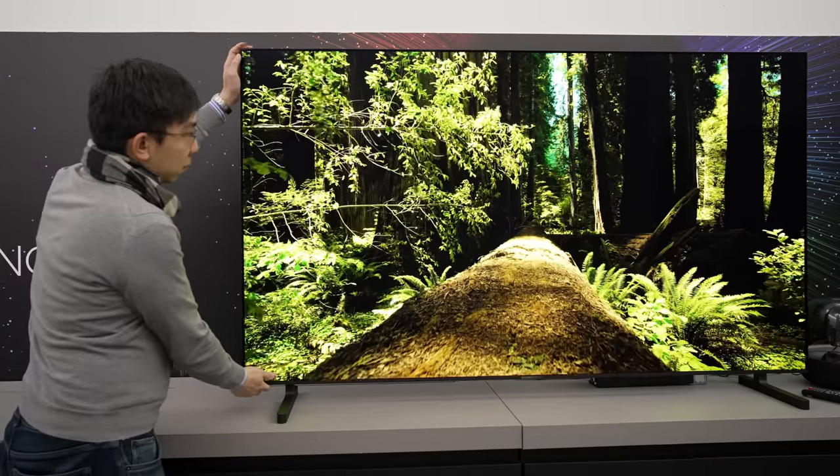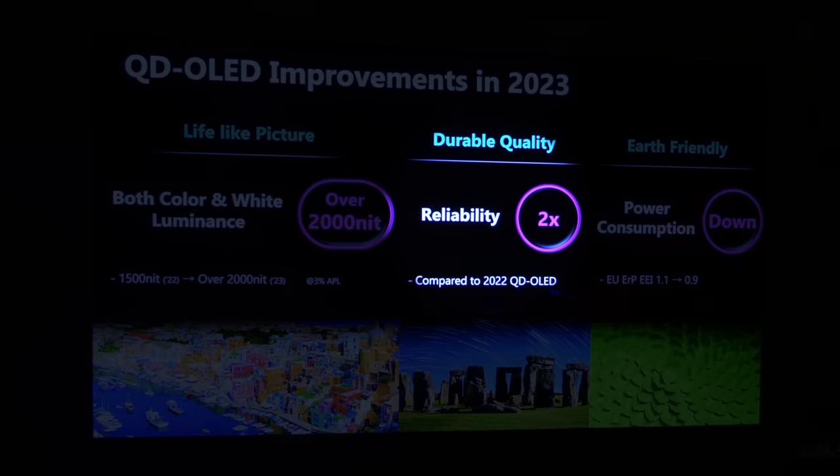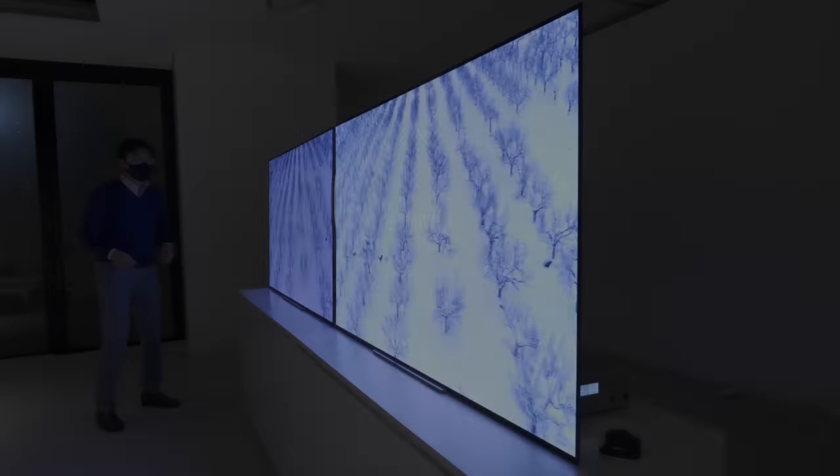New 2023 QD OLED with 30% higher brightness and greater durability. New MLA OLED that could hit 2100 nits and deliver wider viewing angles without off-axis pink tinting.